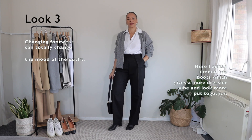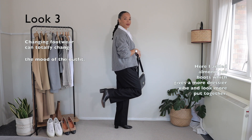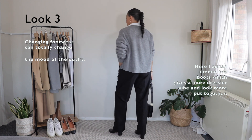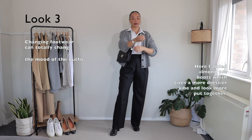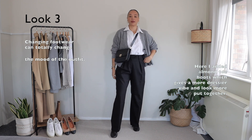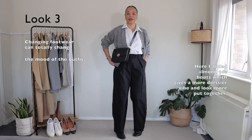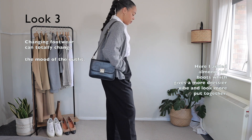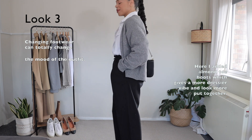Jumping right into outfit number three. This is a prime example that changing just simple things can totally elevate the look. I decided to swap my trainers for a pair of almond toe shoes or boots, and I feel like it totally transformed the outfit. Playing with the placement of the bag also changes the overall look. Still looking quite chic, very effortless. The cardigan just really ties everything together, and my bag — because it's such a classic style — just elevates the entire look and makes it look a lot more put together and feminine.